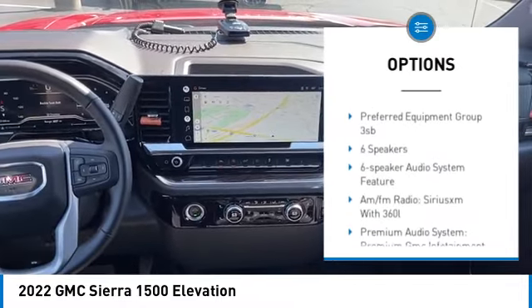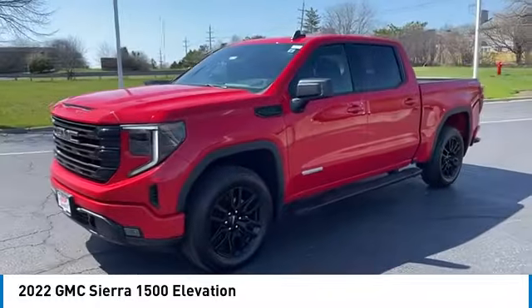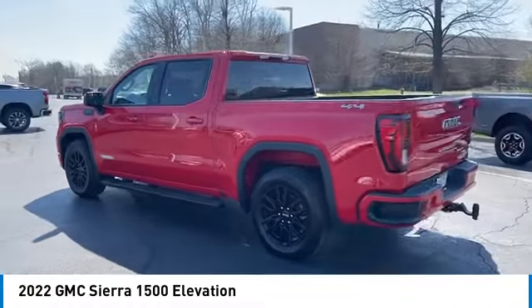Additional features include a rear step bumper, fog lights, trailer package, four-wheel disc brakes, and front wheel independent suspension. Searching for a dependable vehicle that looks great too? You found it — so stop in today.